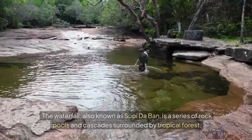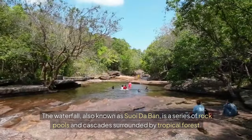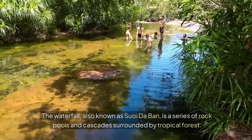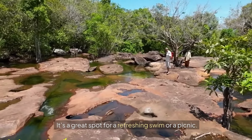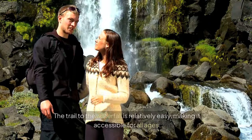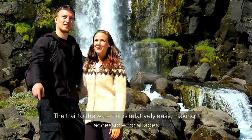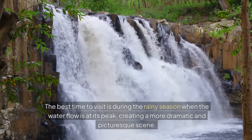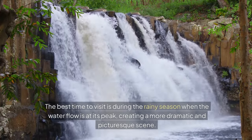Number fourteen: The Waterfall, also known as Suoy Daban, is a series of rock pools and cascades surrounded by tropical forest. It's a great spot for a refreshing swim or picnic. The trail to the waterfall is relatively easy, making it accessible for all ages. The best time to visit is during the rainy season when the water flow is at its peak, creating a more dramatic and picturesque scene.